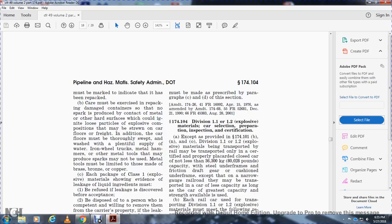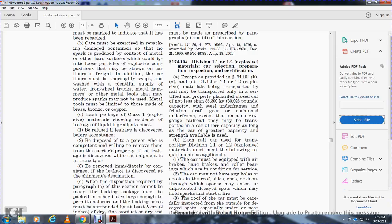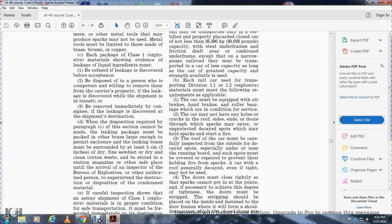Each package of Class 1 explosive materials showing evidence of liquid ingredients must be refused. If liquid is discovered before acceptance, it must be disposed of by a person competent to remove it from the carrier's property. If the leakage is discovered while the shipment is in transit, it must be removed immediately by the consignor. If leakage is discovered at the destination, the disposition requirements of paragraph c of this section apply.